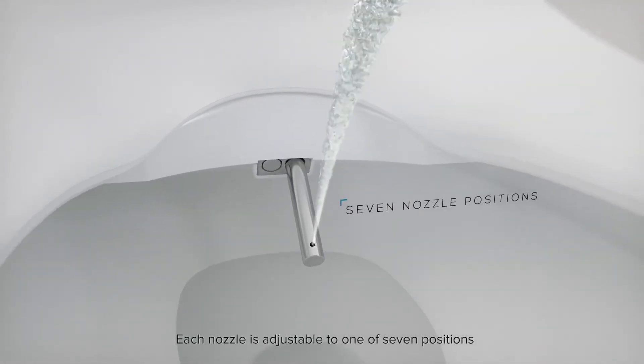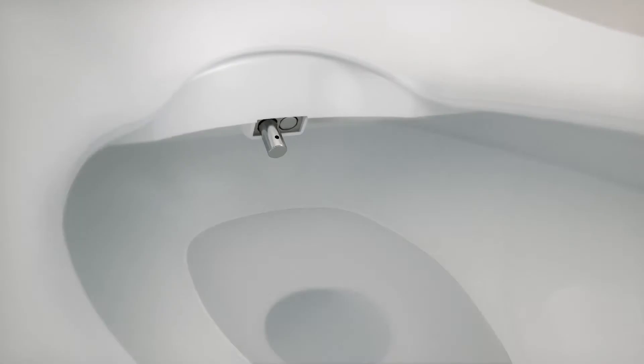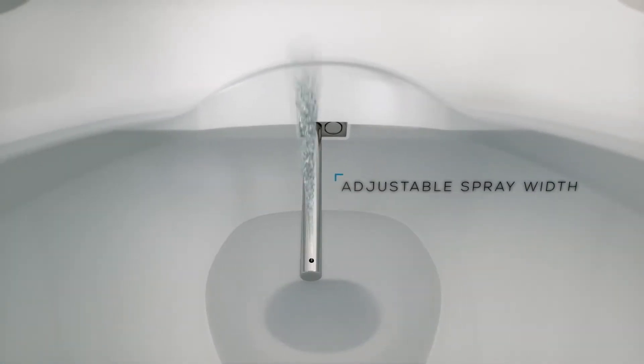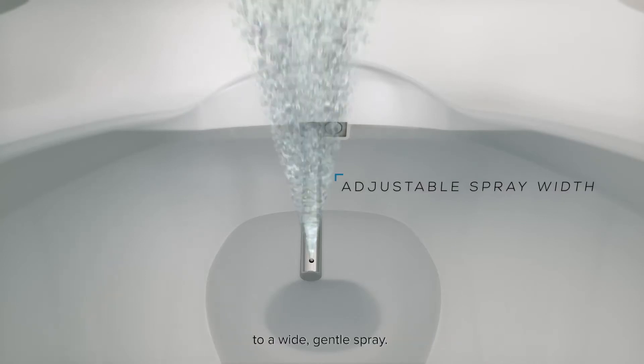Each nozzle is adjustable to one of seven positions and offers water pressure adjustment. Unique to the Swash is a variety of spray widths, ranging from a narrow, concentrated stream to a wide, gentle spray.